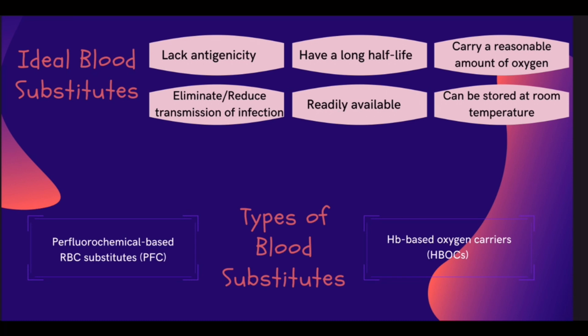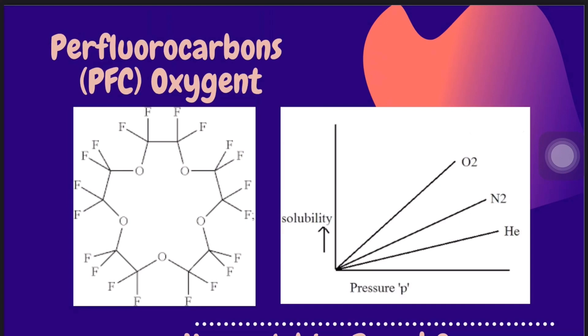There are two types of blood substitutes: perfluorochemical-based RBC substitutes, known as PFC, and hemoglobin-based oxygen carriers, known as HBOC. PFC is a synthetic fluid used as an oxygen carrier. It is a colorless molecule, inert, non-toxic, and insoluble in water and alcohol. PFC can also be produced in large amounts.